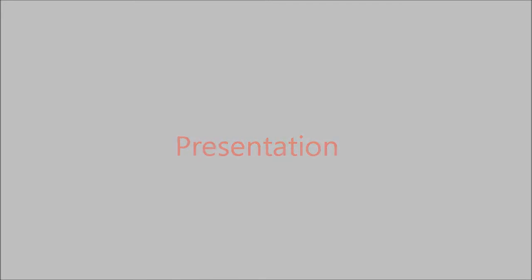I'm delighted to be the first reviewer to actually own the bottle. Next up we have the presentation for L'Homme Sport by Yves Saint Laurent.